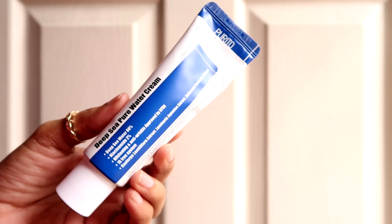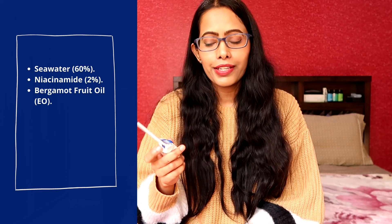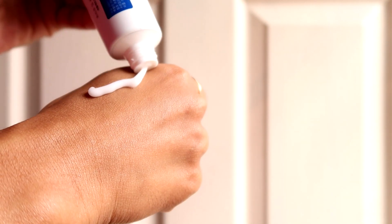The next moisturizer from Purito is the Deep Sea Pure Water Cream — a hydrating, moisturizing, and calming cream. It uses 60% seawater and 2% niacinamide. According to Purito, seawater has a similar structure to human body fluid, so this cream is easily accepted by the skin and works faster at a deeper level. It has a lighter consistency than their centella cream, making it more suitable for combination or oily skin that needs instant hydration.